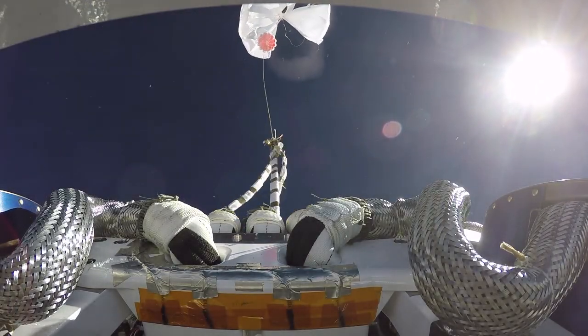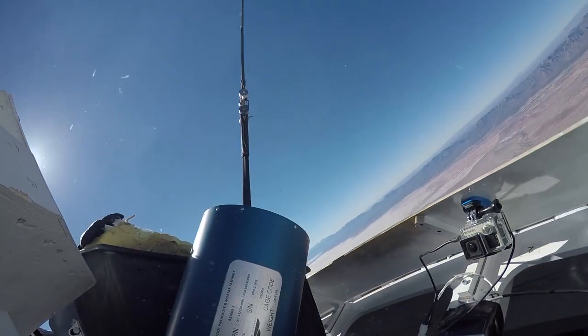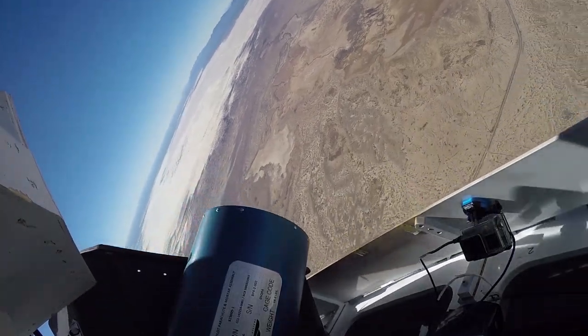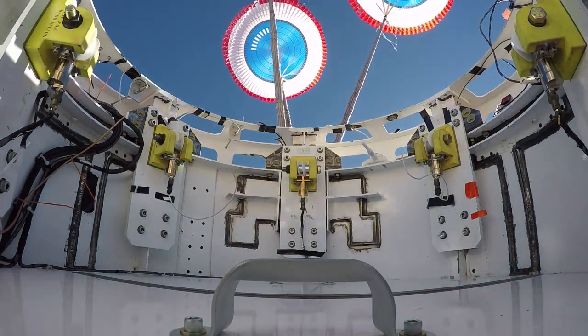It was released from a 1.3 million cubic foot balloon, descended under three main parachutes, and touched down at the Army's White Sands Missile Range in New Mexico. This is one of a series of tests to prove the parachute design.